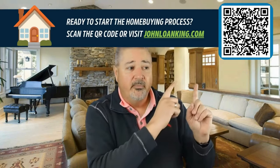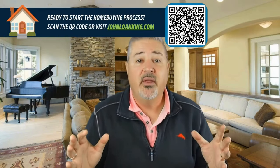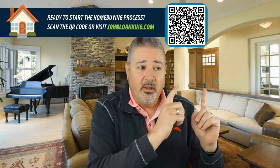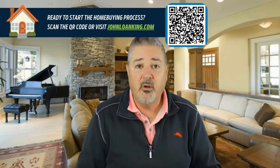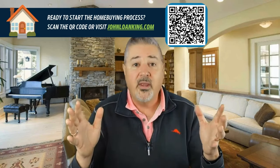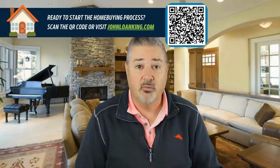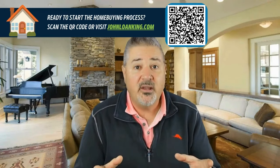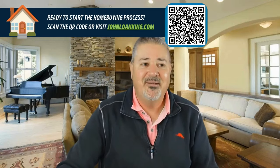Please give me a call. If you want to reach out, you can scan the QR code right here, download my mobile app, and communicate with me directly through the app. You can also call me directly or start the application process using that link. I really look forward to taking great care of you — please reach out if you have any questions, and make it a great day.